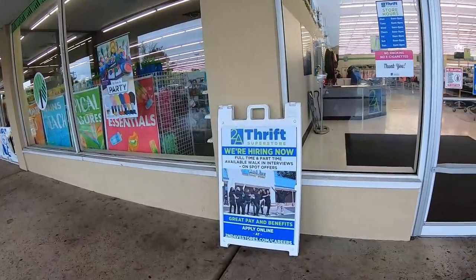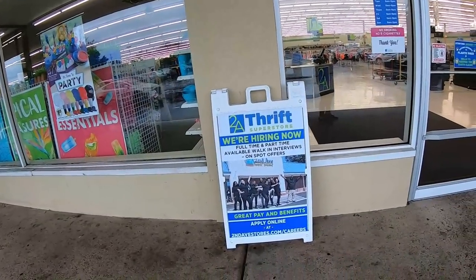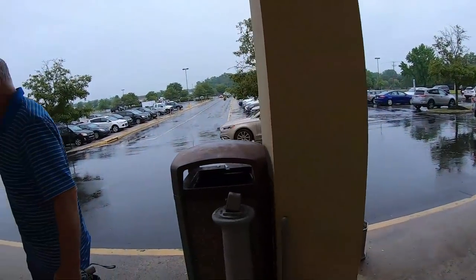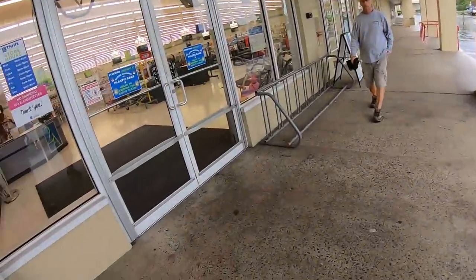We are standing outside the Two-Way Thrift Superstore. I'm not going to show you the front of the store because it's pouring out — maybe I'll catch it on the way out. Let's go in.